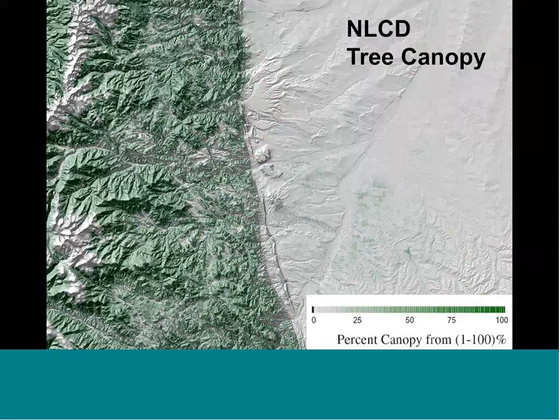Same area, Denver Front Range — we also produce percent tree canopy. The Forest Service sponsors this now. We make a percent tree canopy call, again from 1 to 100%. This is called a continuous field or fractional approach, and I'll explain more in a minute about why these approaches are important.